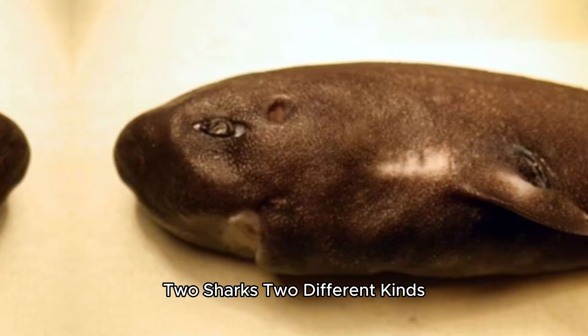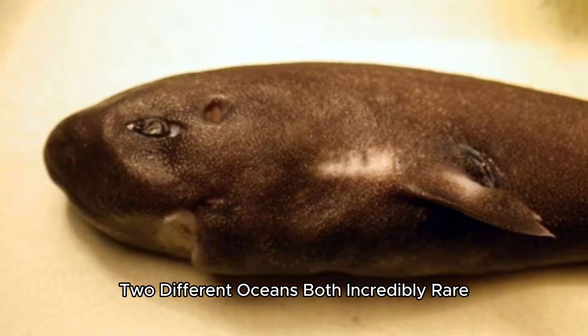Two sharks, two different kinds, two different oceans. Both incredibly rare.